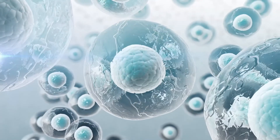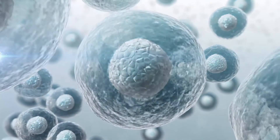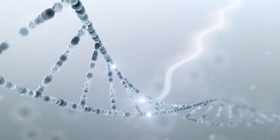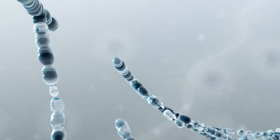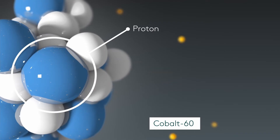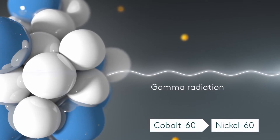Leksell GammaKnife radiosurgery uses ionizing radiation to damage the diseased tissue beyond repair by disrupting the DNA structure in the cells. The type of radiation used is gamma radiation emitted from a radioactive isotope of cobalt known as Cobalt-60.